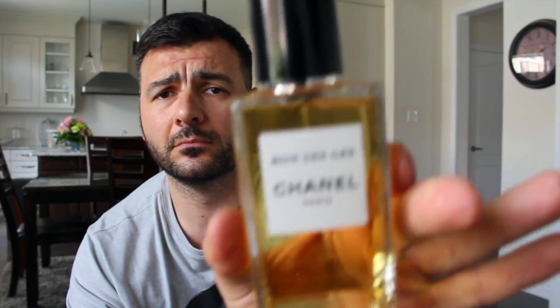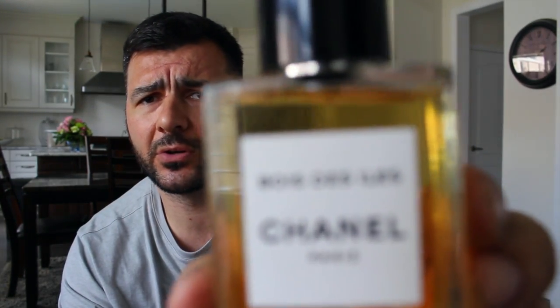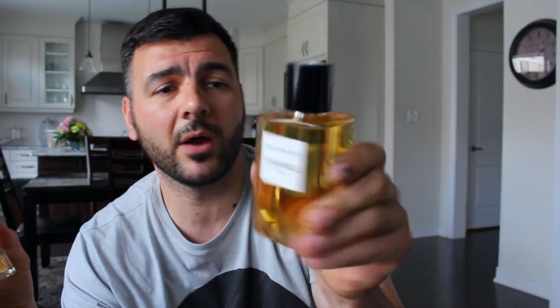So here we have my first ever Why the Eel — I'm not sure if my camera is going to focus there. Take my word for it, this is Why the Eel, an EDT. Very light, very transparent fragrance. I always really struggled with picking up Why the Eel, this very creamy sandalwood-based perfume.